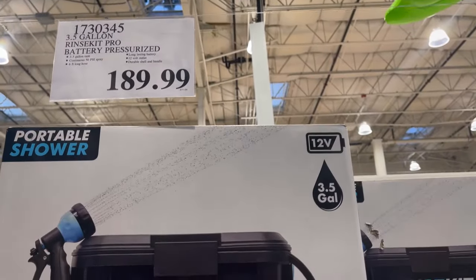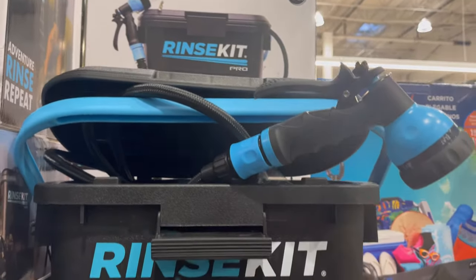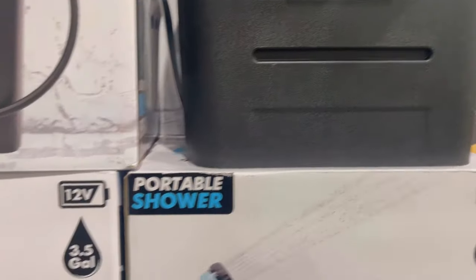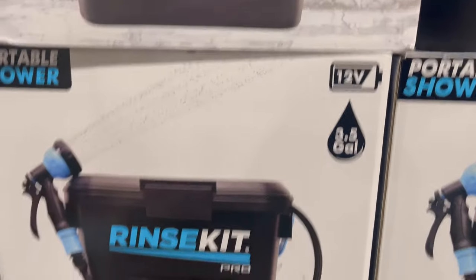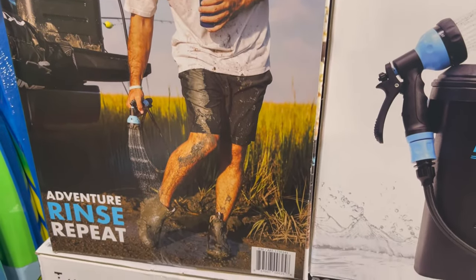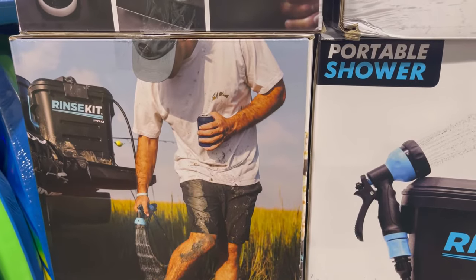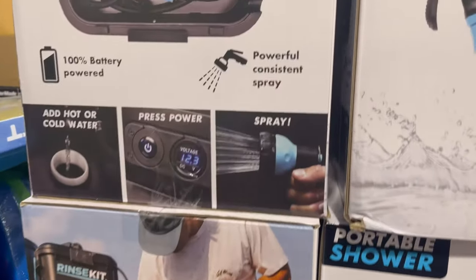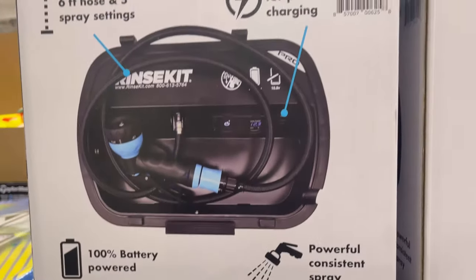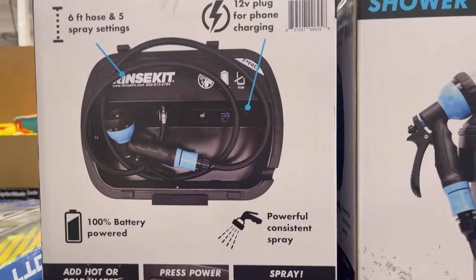This is a cool, unique gift for outdoors and campers — a portable rinse kit or shower. It has five spray settings, holds three and a half gallons, and is battery powered. It's got a six-foot hose, a 12-volt outlet for charging your phone, a press power button, and you can add hot or cold water. It has a powerful, consistent spray and is very portable.